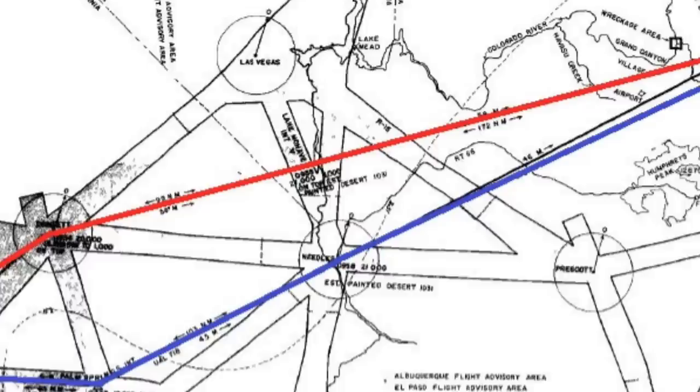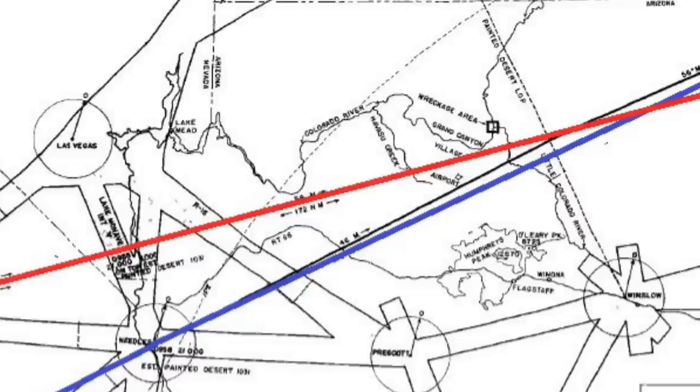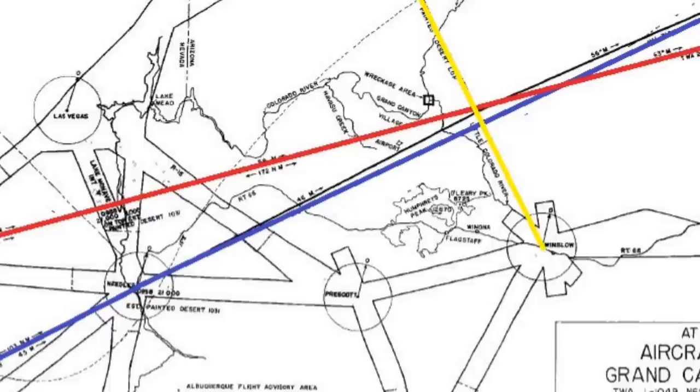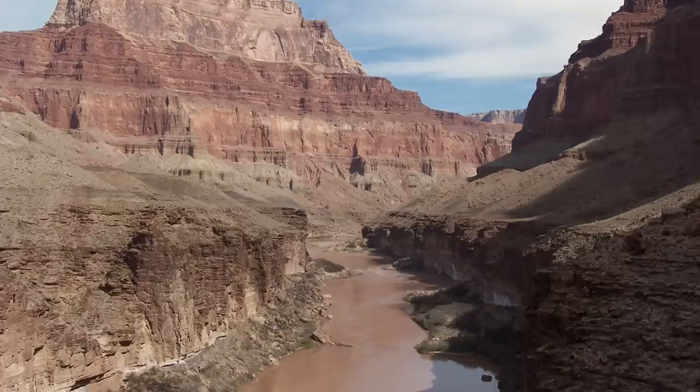After Daggett, TWA 2 had requested direct to Trinidad, Colorado — there was a beacon there, no longer there — and then from there to Dodge City and right on into Kansas City. As you notice this route, there's a problem: the routes cross over each other, which is not a problem as long as you're at different altitudes. There was a reporting point — this yellow line signifies the reported point, a line between two VORs called the Painted Desert. Passing the Painted Desert meant to the controllers that this aircraft is passing the general area of the Grand Canyon.